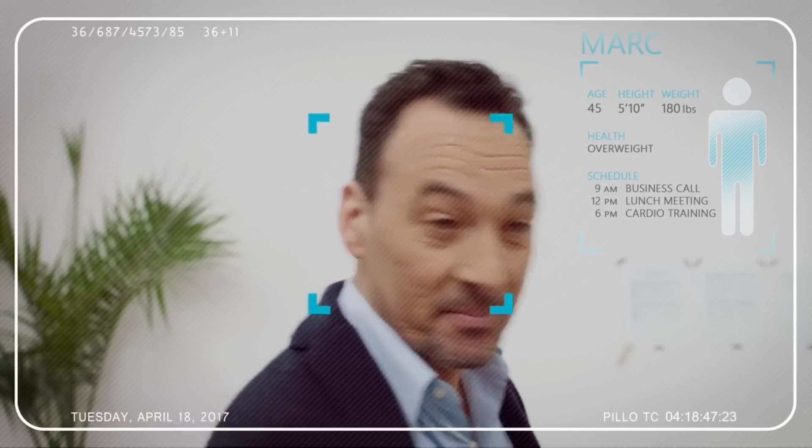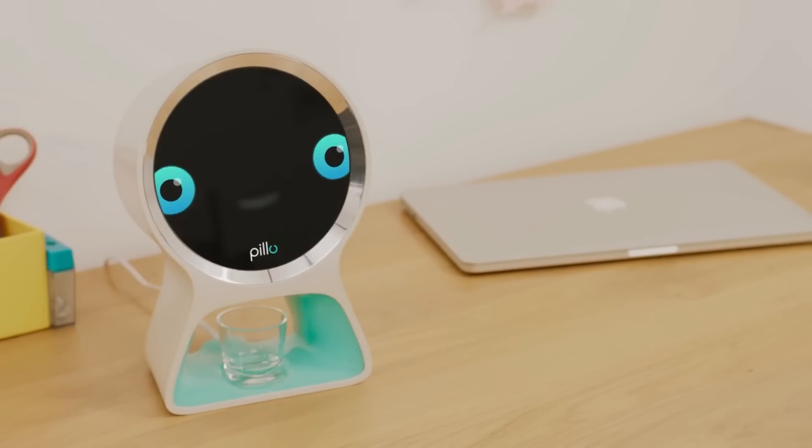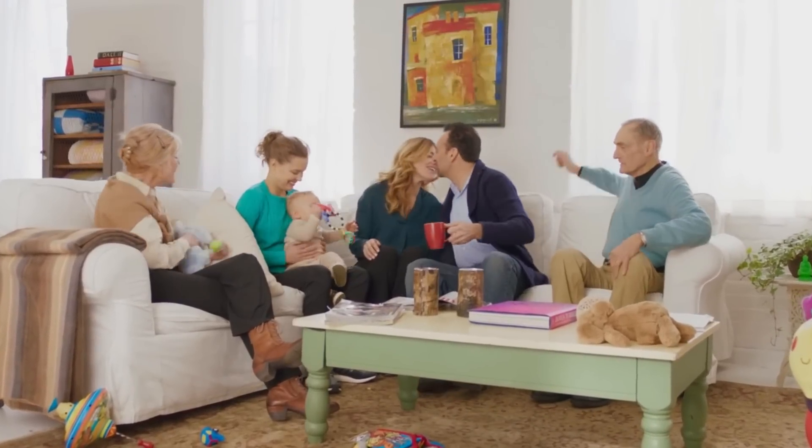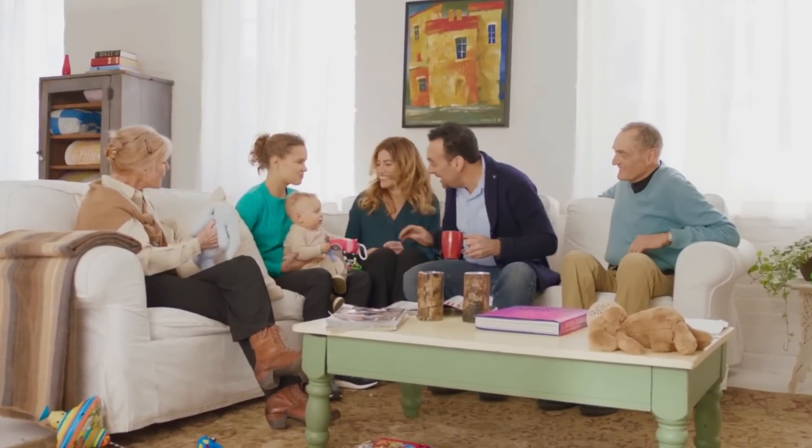That's great. Goodbye, doctor. Thank you, Pillow. Because sometimes, all you need to stay healthy is a friendly, timely reminder. And that's exactly what Pillow will do for you.